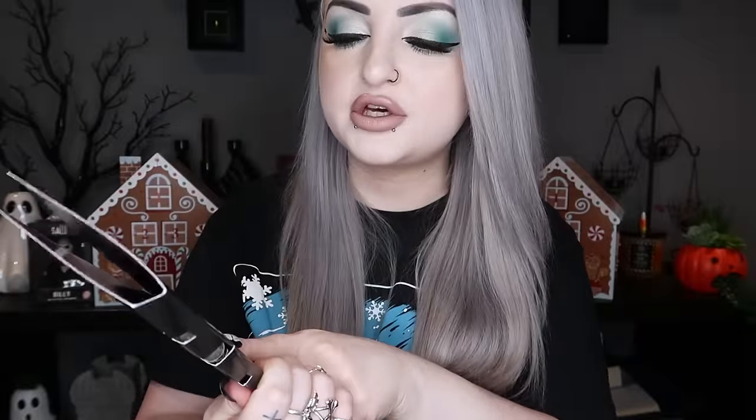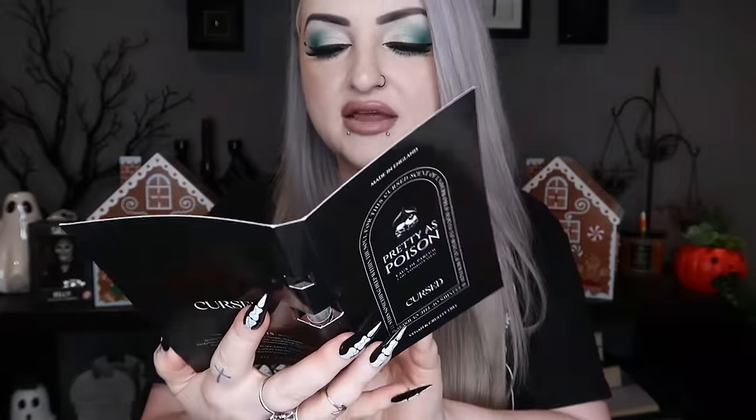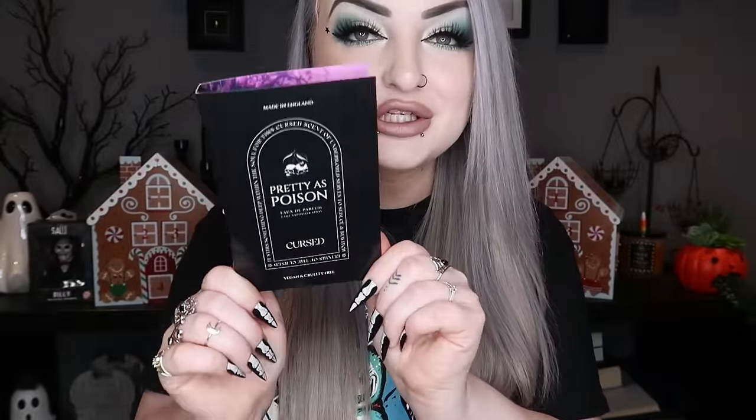I got a little perfume sampler from a brand called Cursed — I've seen them on Instagram. This one is called Pretty as Poison and it's cherry, almond, plum, and vanilla. It smells really really good. I might try other samplers to find my favorite and get a big bottle, because it looks really cool.